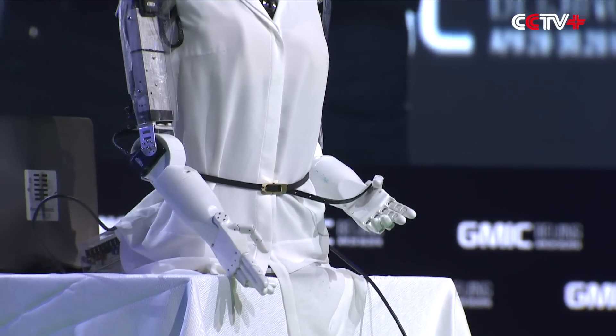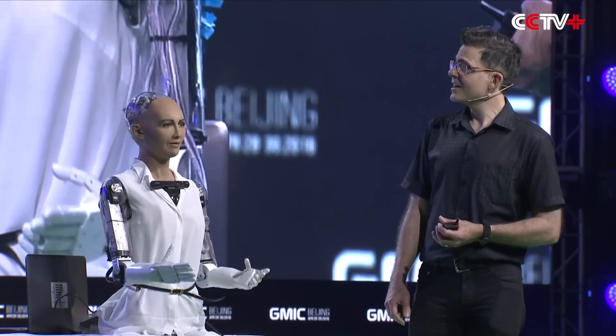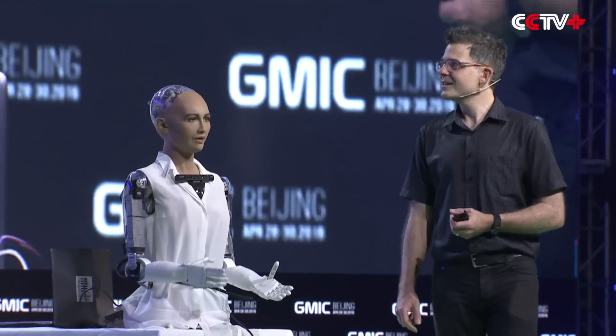Hello everybody. I'm Sophia, the latest robot from Hanson Robotics. I'm proud to be here at GMIC in beautiful Beijing, China.